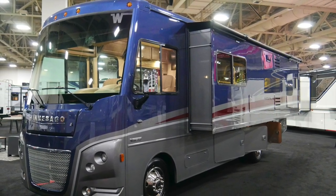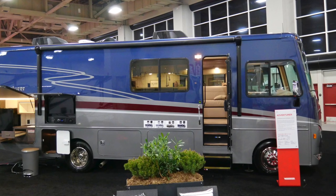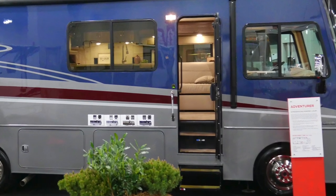This is the full walkthrough tour for the 2020 Winnebago Adventurer 29B. We are going to start on the inside and work our way out.